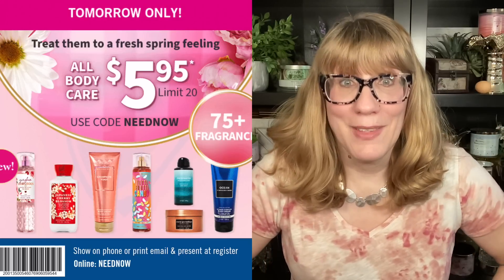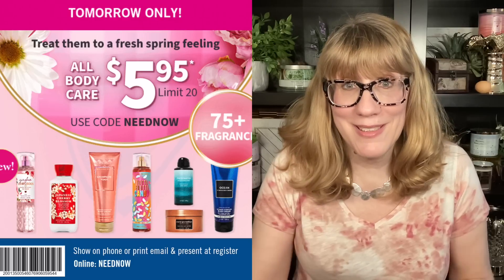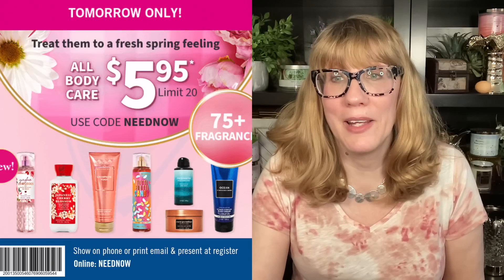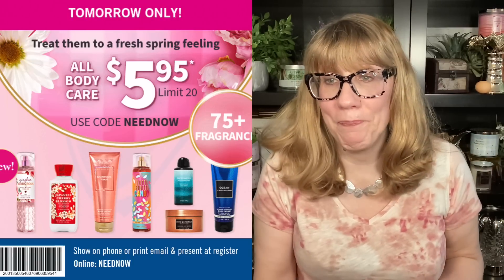So what is the best deal of this sale? It's going to be the body butters and the scrubs, and of course the new gingham. I know a lot of people have been wanting to get their hands on the ginghams. First, let's talk about these body butters. The newer gingham one has different packaging — it's online. The new whipped body butters, gingham gorgeous and the new gingham, are normally $20.95. You're going to get them for $5.95 tomorrow.